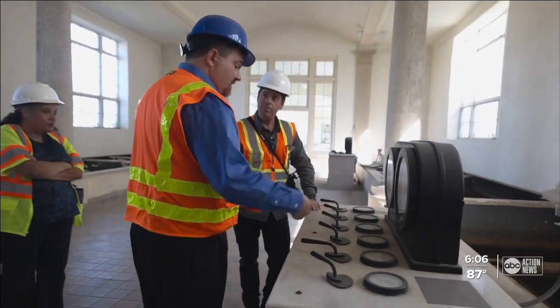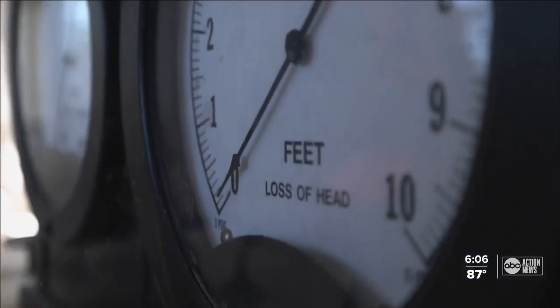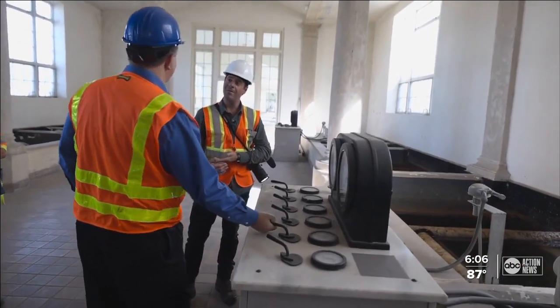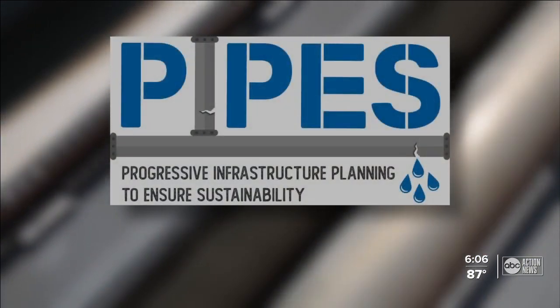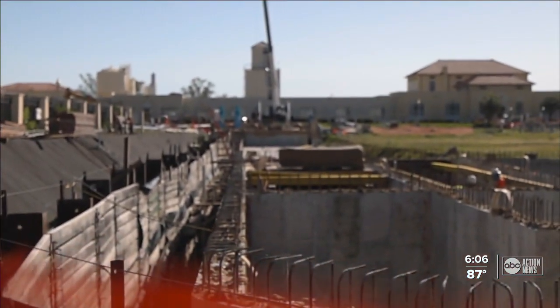These are the original levers and gauges — the valves used to direct the flow of water into the filter and out of the filter. It was a manual type thing. The city of Tampa's original water treatment plant is a time capsule. The PIPES Project, short for Progressive Infrastructure Planning to Ensure Sustainability, is updating the system to the 21st century and beyond.